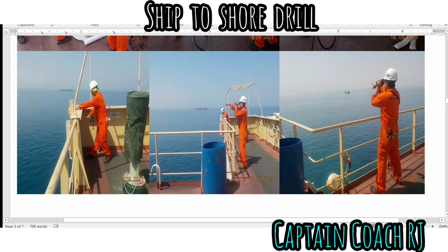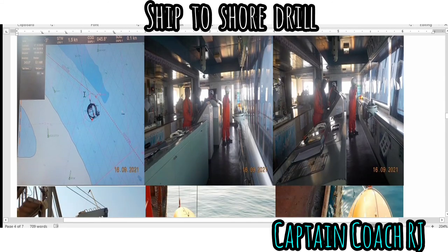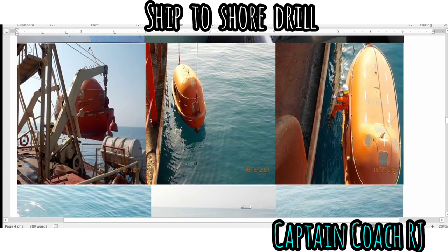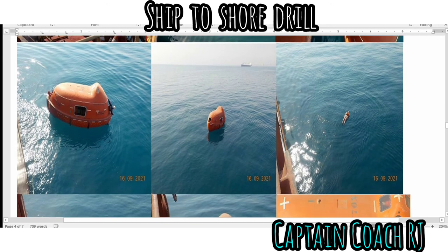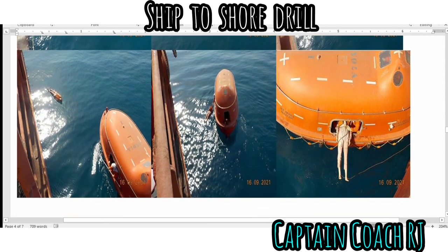This shows the release of the man overboard lifebuoy, and the bridge team displaying the man overboard sign. This also shows calling on VHF Channel 16 and 70 to relay the urgency of the emergency. The rescue operation team prepared for the launching of the rescue boat and carried out their part to rescue the man overboard as soon as possible — in this case, a dummy was used.